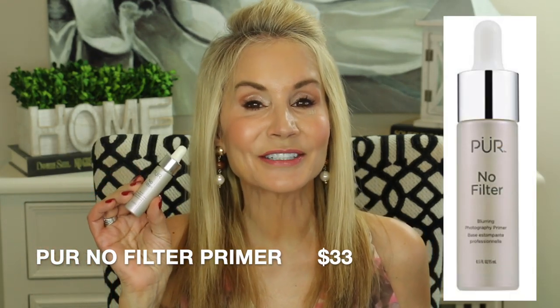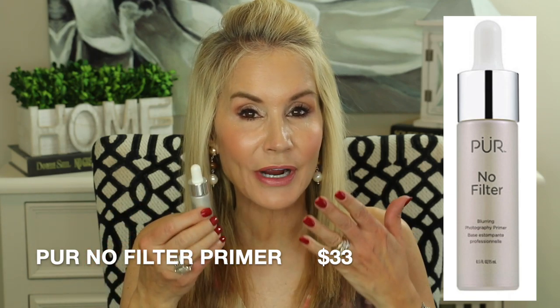The first is the Pure No Filter Blurring Photography Primer. I particularly liked it because when I put it on it did seem to blur out the imperfections on my face. I have large pores on my nose and in my t-zone area and it really did smooth them out. It also gives you just the faintest amount of glow, which is ideal since we more mature women can't take all that super glow. Pure is a brand I've really been impressed with lately and this No Filter Primer is a winner.